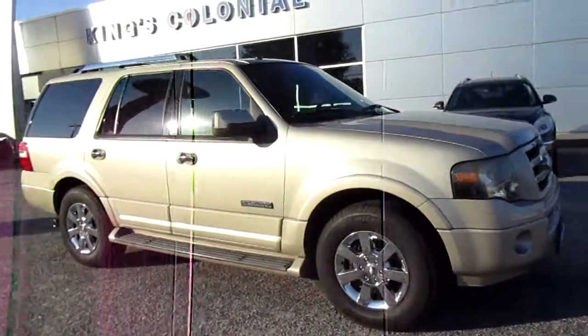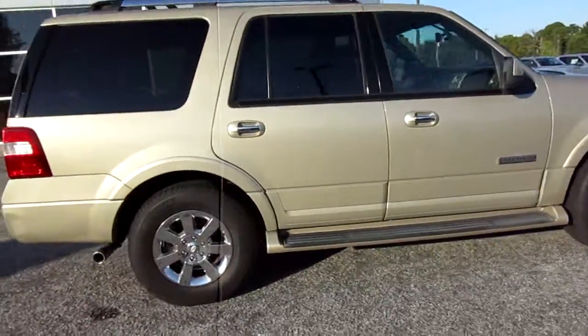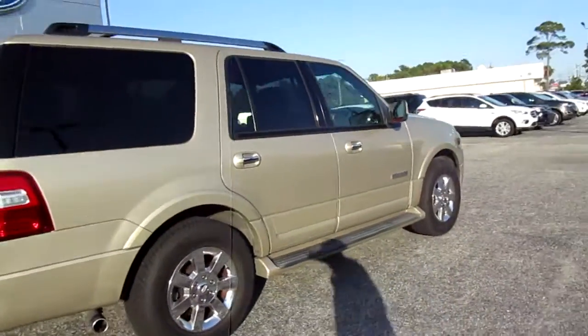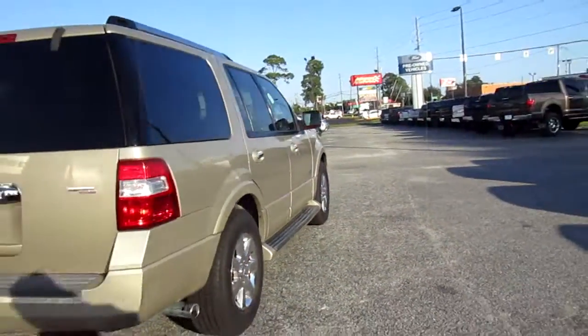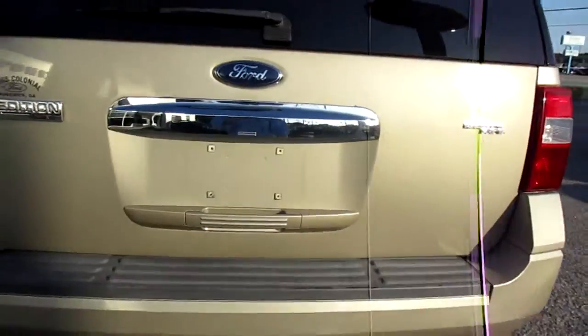Hello, welcome to King's Colonial Ford. Here we have a 2007 Ford Expedition Limited. This is a really nicely equipped expedition and it's in very clean shape for its year. This vehicle does have a factory tow hitch.